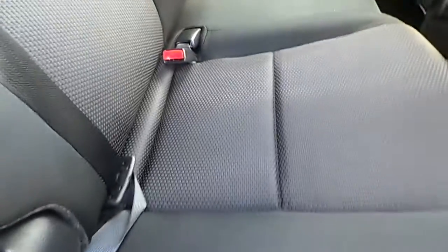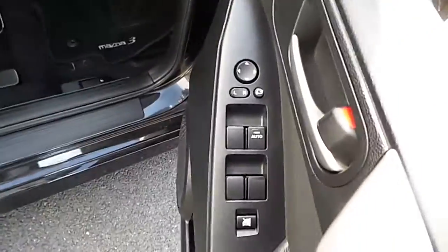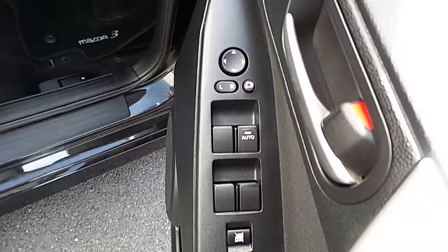The interior of the vehicle here — you can see it comes with black cloth upholstery with rear isofix seats, the centre armrest with cupholders. The front of the vehicle here comes with 4 electric windows and electric door mirrors.